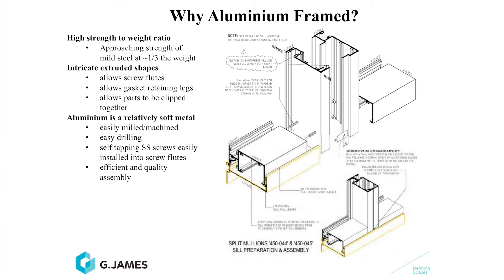Probably the most important reason why we use aluminium extrusions is that they can be intricate shapes. We can include screw flutes in the aluminium, we can include gasket retainers, we can include clips so the aluminium extrusions can clip together. The aluminium is a relatively soft metal — it's easily milled and machined without wearing out steel or carbon steel blades. It's easily drilled, and self-tapping screws will screw straight into the aluminium, similar to putting a screw into timber.